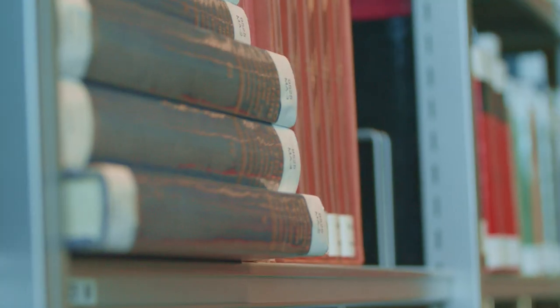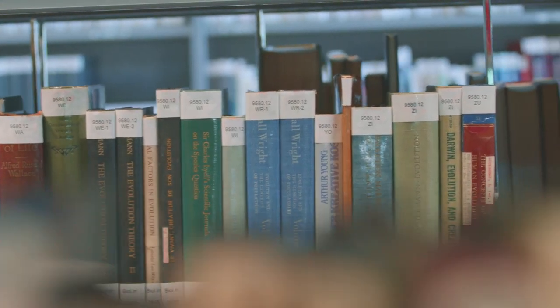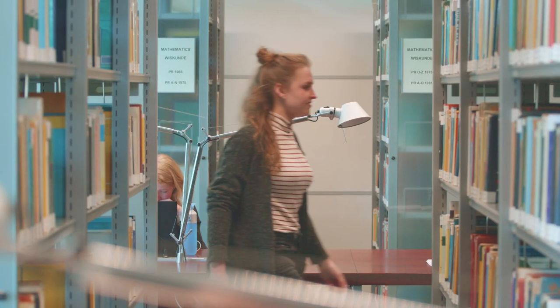This is our very own library of science. Students are studying here, but you can also borrow many books, and we've got many computers with all the software you need for, for example, computing science.